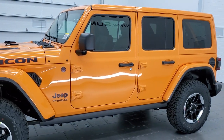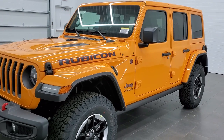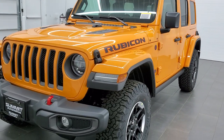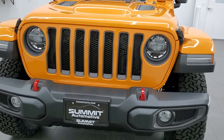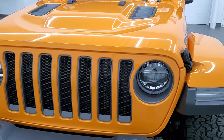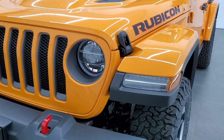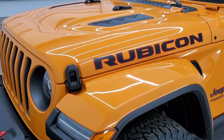It has the 8-speed automatic transmission. This one also has the LED lighting group, leather trim seats, the 8.4 and premium audio group — so you get the Alpine sound system and subwoofer. You can see the LED headlamps there. We're going to go through the entire vehicle from front to back, inside and out, and show you all the options this particular one has.